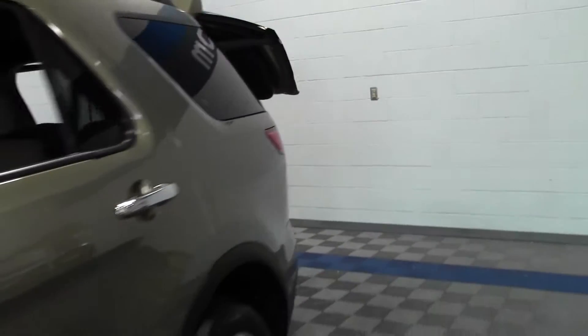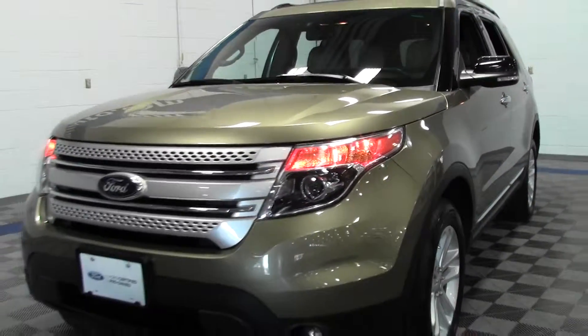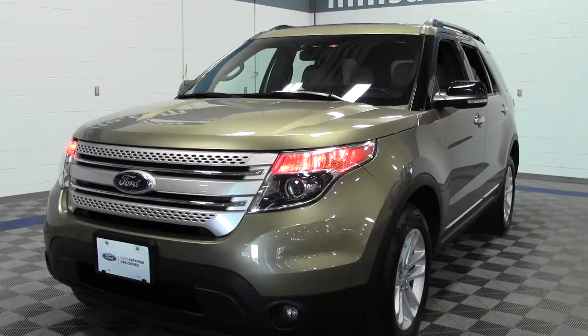So there it is, the 2013 Ford Explorer XLT, certified. If you have any questions, feel free to call us at 866-455-7638. This vehicle is located at Mills Ford in Brainerd Baxter.